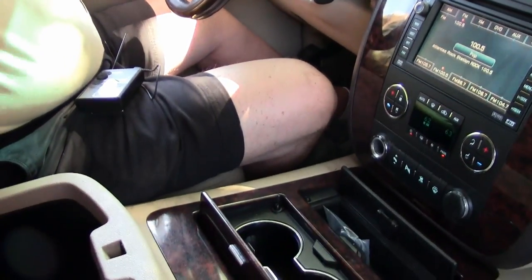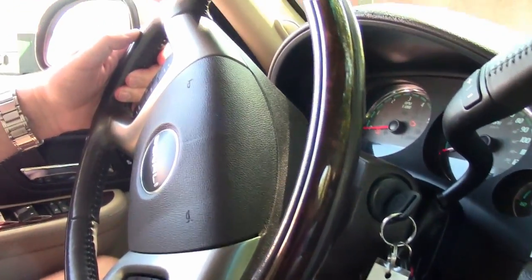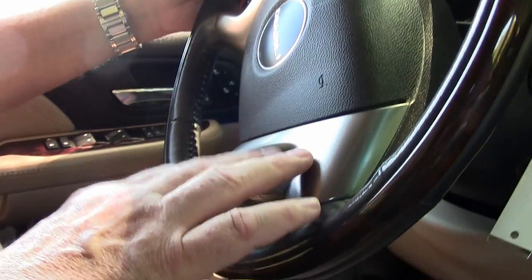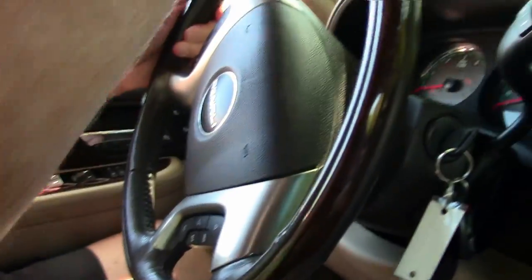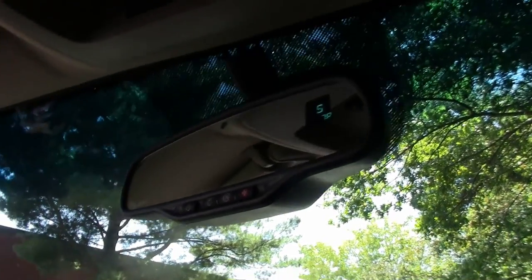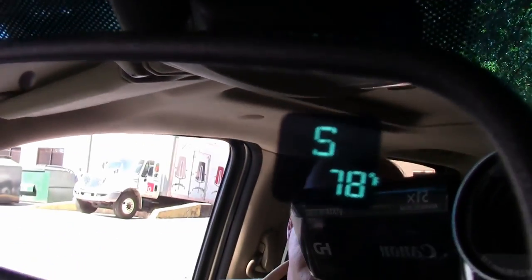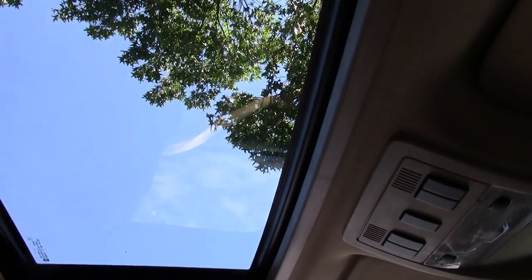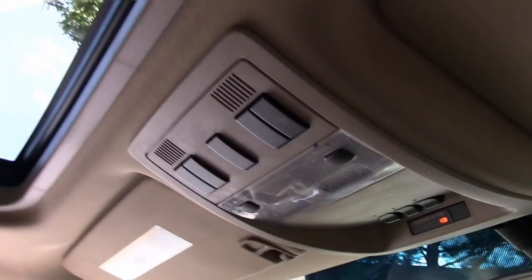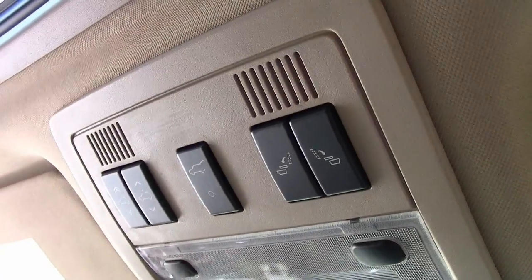On the steering wheel you have your cruise buttons, also activated for your phone controls on this side on the Denali. Up here you have OnStar. You do have an automatic dimmer on your rearview mirror and a compass. Then up top you do have a sunroof — these are the controls for it. If you need to make it a little airy, you have that option, and if you don't want to use the sunroof, you just close the top and you're good to go.